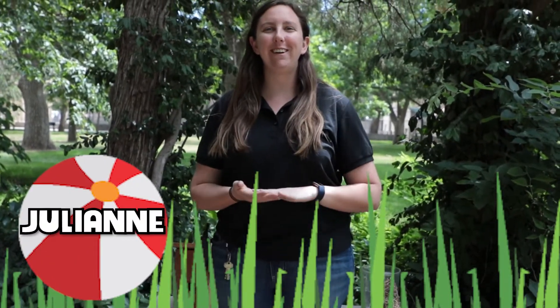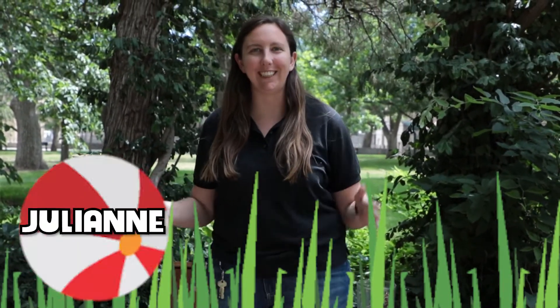Hi everyone, Julianne here from the Lee Richardson Zoo with another day of Zoocation. Thank you so much for joining us today.